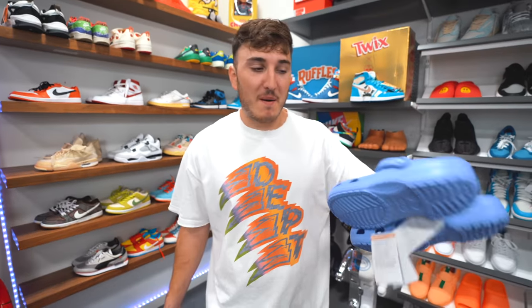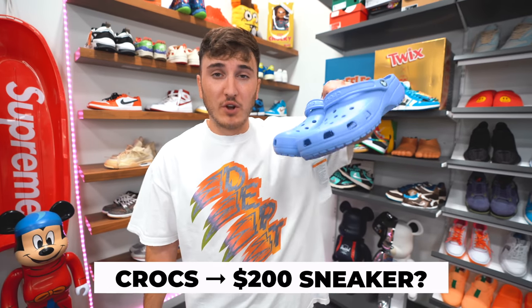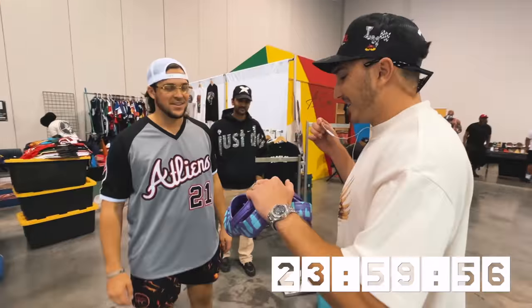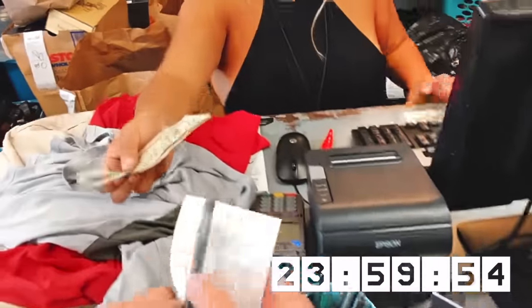Hello, what is good everybody and welcome back to the channel. Today we are doing a trade series, trading from a pair of Crocs all the way up to a Nike Dunk that I'm super hyped we were able to trade to, all in this video. We had 24 hours to go ahead and trade this pair and see how far we can go. We started off at a sneaker event, went to Ragarama's and Plato's Closet, making it very difficult for ourselves. Let's head to the sneaker event and start off this challenge trading the Crocs.